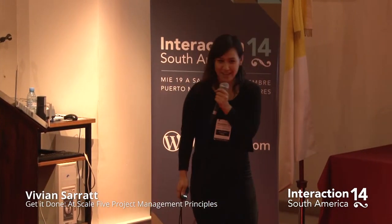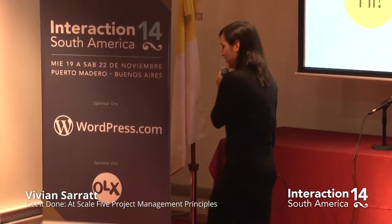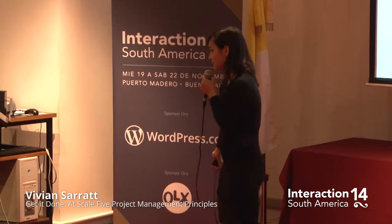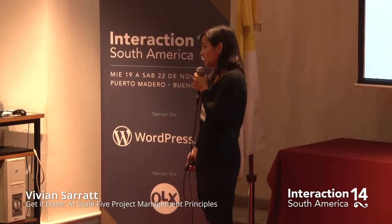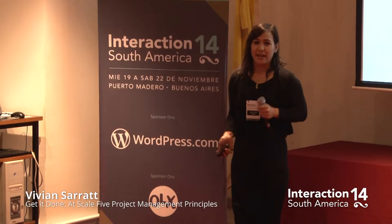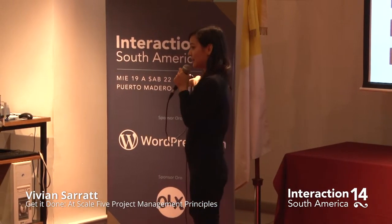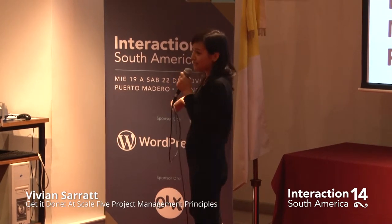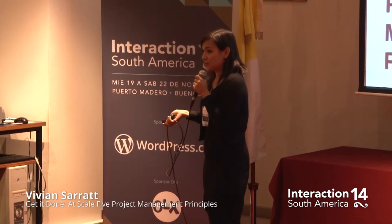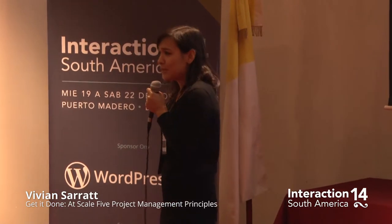My name is Vivian, and I've been working in ad agencies for about 14 years now. I've been producing web and mobile campaigns. I work with major brands and Fortune 500 companies. And currently, I work at Google. You guys might know Google, but you might not know AdWords. So today, I'm going to cover five key project management principles that you can bring to your work, and we use these five principles all the time at Google.